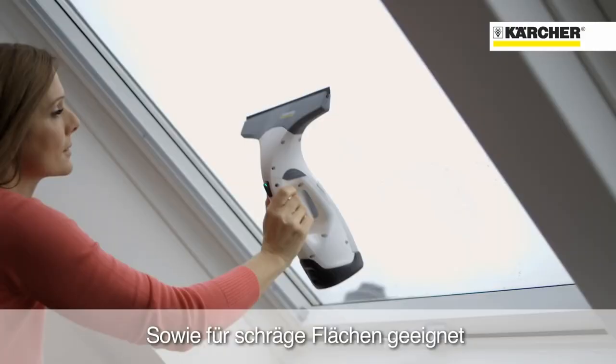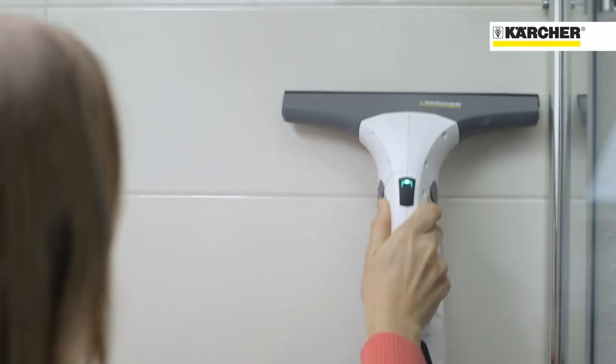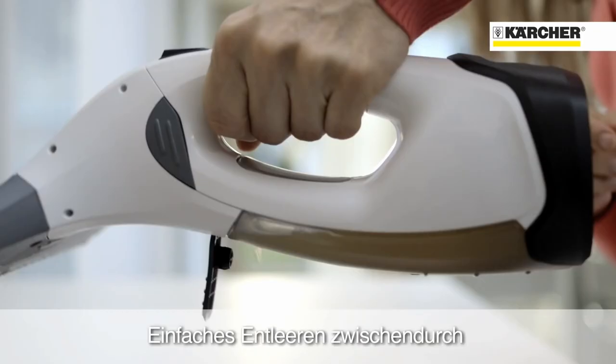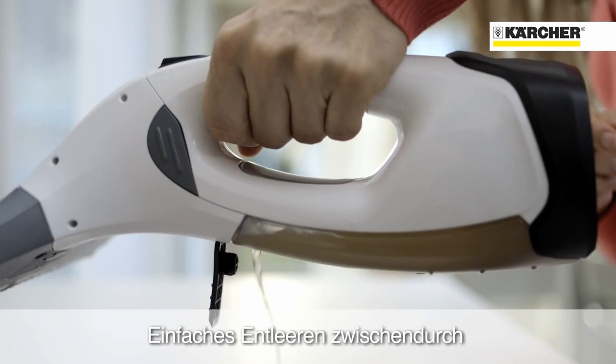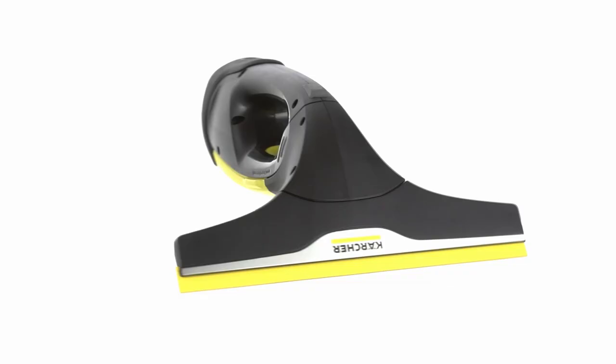The battery now lasts 10 minutes longer and thus comes to a run time of 35 minutes. In conjunction with the easy handling and the very good cleaning performance, you should be able to clean most windows in one go. According to some customers, however, you still can't avoid wiping the edges of the windows. For about $50 USD, the VW2 is available in online stores. By the way, we have linked this and all other window cleaners in the video description below.